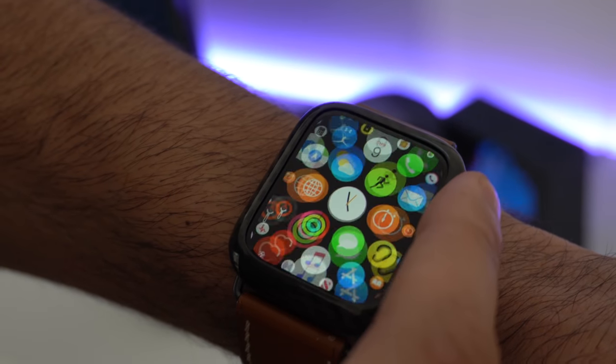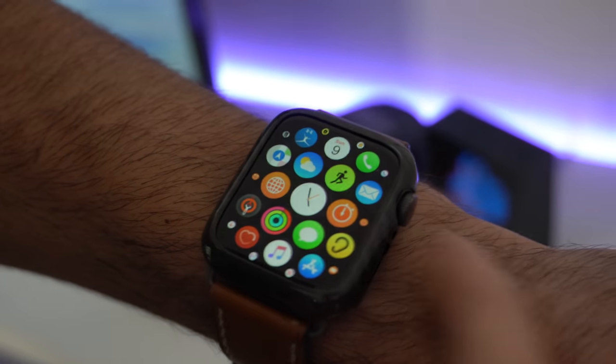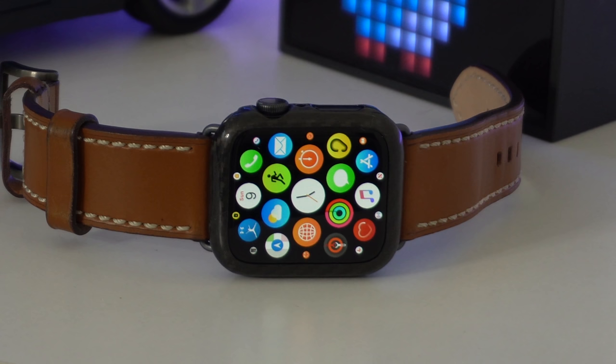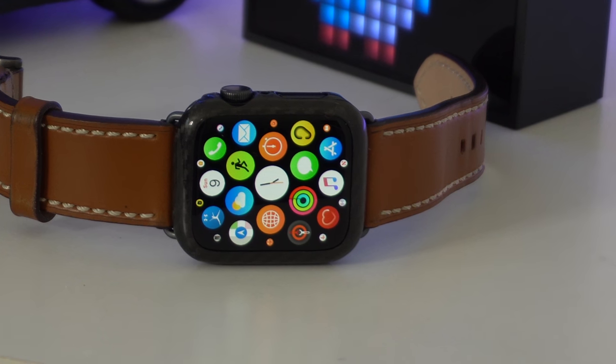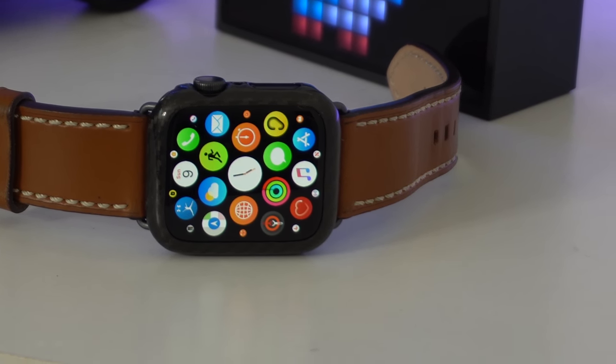In this video, we're going to take a look at 10 very interesting apps that you should definitely check out. Just like I do on all my other previous Apple Watch videos, these applications are new, they're not repeats, and everything will be linked in the video description down below. Price will also be displayed on the screen.